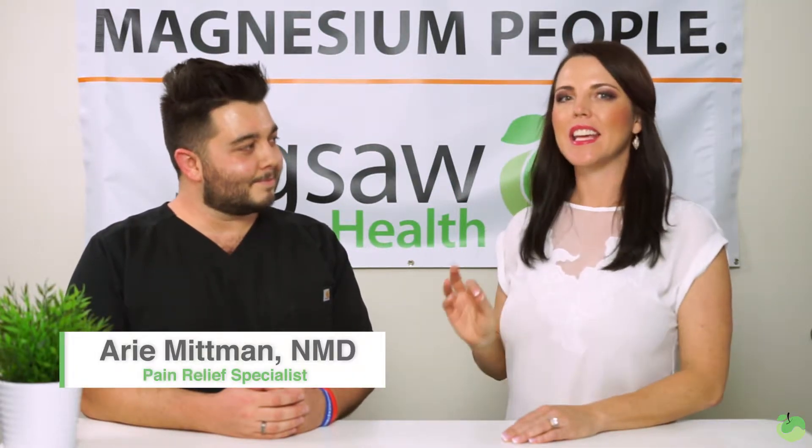Hello and welcome back to another Ash Wednesday. Today I'm here with Dr. Aryeh Mitman. He is a member of our Scientific Advisory Board here at Jigsaw Health and also he is a pain relief specialist. So hey Aryeh, how are you?